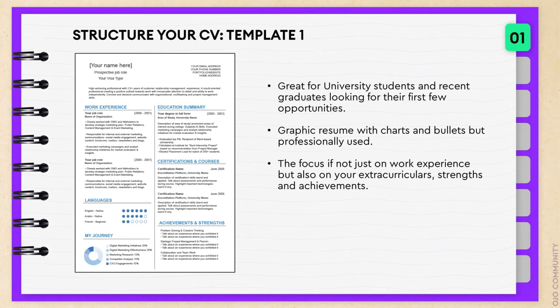This is CV template one. It's a great CV for students and recent graduates looking for their first few opportunities. It's a great one-pager CV and offers some great charts and bullet points that are professionally used so they can help your CV stand out.